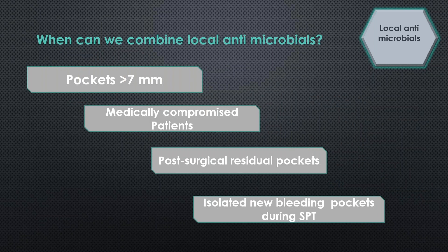When can we consider combining local antimicrobials? It is wise to use them in very deep pockets or in medically compromised patients where we want to avoid surgery. Sometimes we have post-surgical residual pockets and do not want to operate again, so local antimicrobials can be used at that stage. Also, if we have isolated new bleeding pockets during supportive treatment, it is wise to use these products to maintain the dentition.